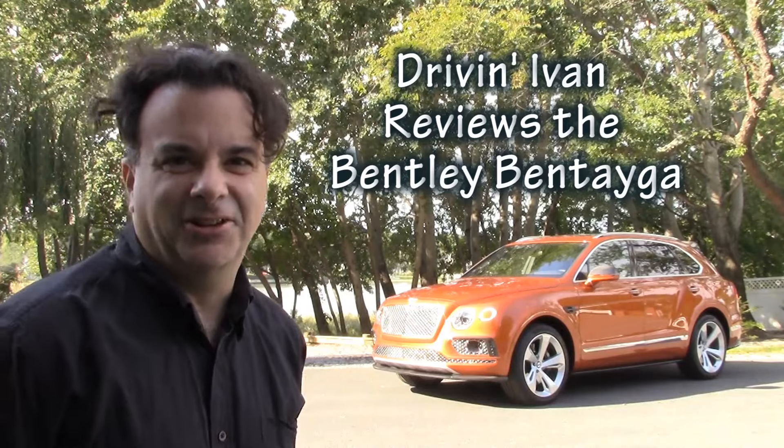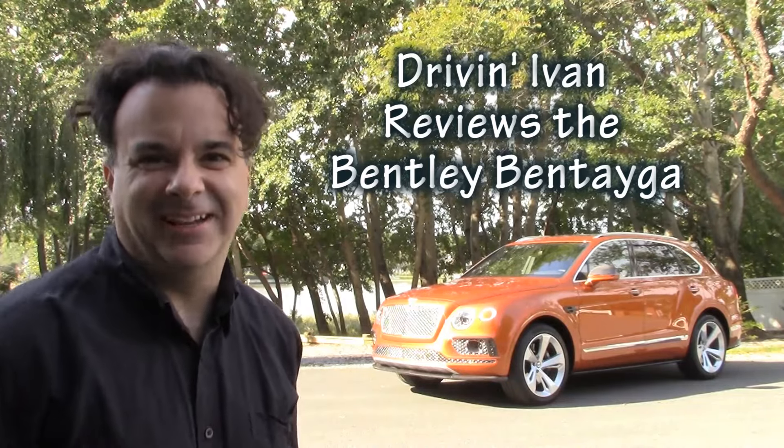Drivin' Ivan Katz here checking out the all-new Bentley Bentayga. That's right, they're in the SUV market. So will I be impressed? Let's find out.